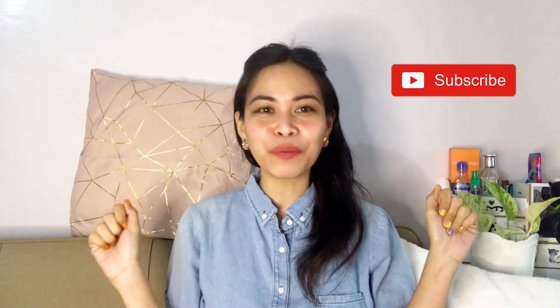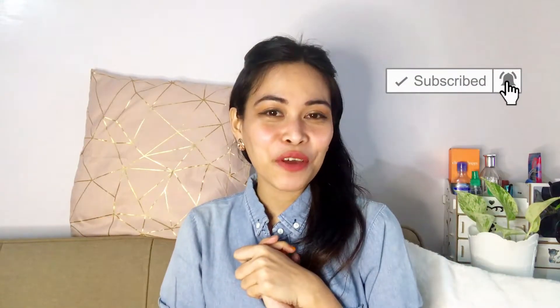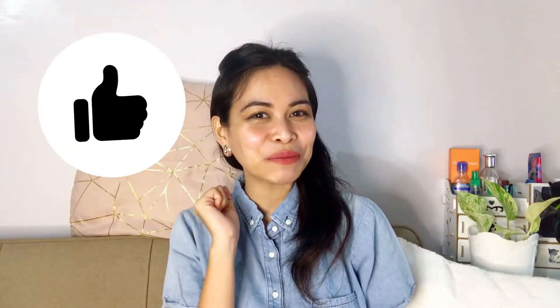Hi everyone, hello queen bees, welcome back to my channel! If you're new here, hi, how are you? I hope you can stay longer and subscribe to my channel. And if you are coming back, wow, you're such a queen bee!